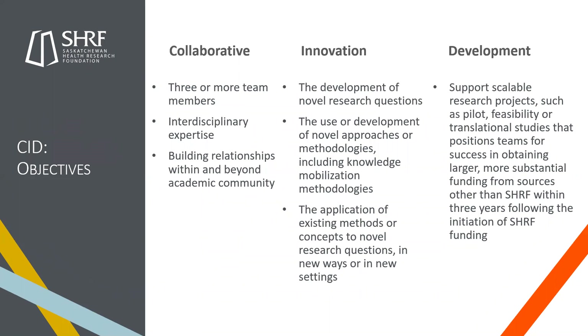For the development component, this funding supports scalable research projects — pilots, feasibility, or translational studies — that position teams for success in obtaining larger, more substantial funding from sources other than SHERF within three years following initiation of SHERF funding. Subsequent funding could include submission to peer-reviewed competitions at the provincial, national, or international level, or funding from business, industry, health organizations, or health service providers. The goal is to take this one-year grant and move the research forward into something bigger and more scalable.